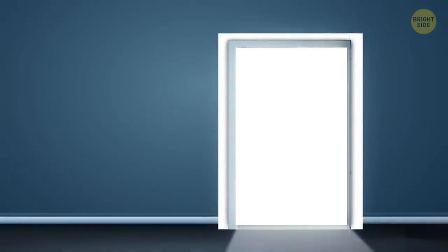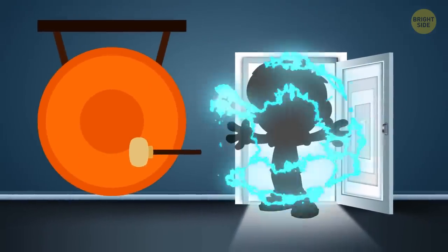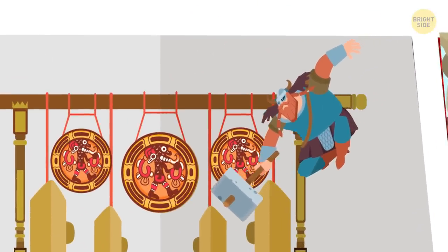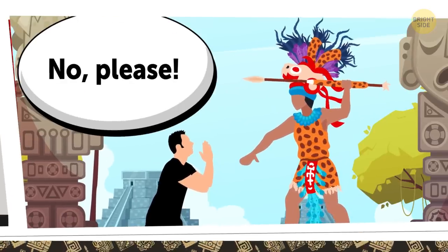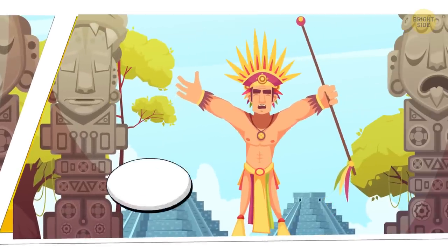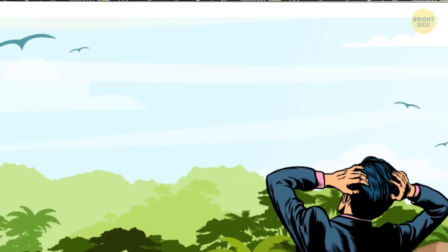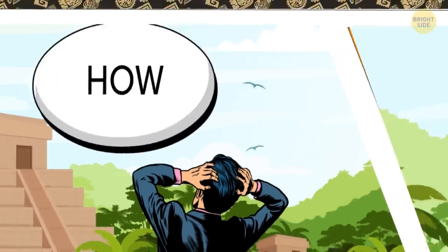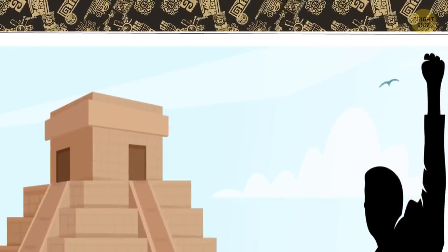According to another legend, the city of Uxmal was designed to fall to a boy who was not born of a woman when a certain gong was struck. One day, the gong was struck by a dwarf who was hatched from an egg laid by a childless old woman. The sound of the gong struck fear into the city's ruler, and he ordered the dwarf to be executed. The ruler later took back his decision and promised to spare the dwarf's life if he could perform three seemingly impossible tasks — one of which was to build a massive pyramid taller than any building in the city in a single night. The dwarf ultimately completed all the tasks, including the construction of the pyramid, and therefore he was spared.